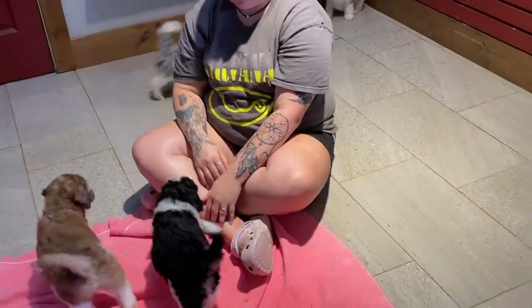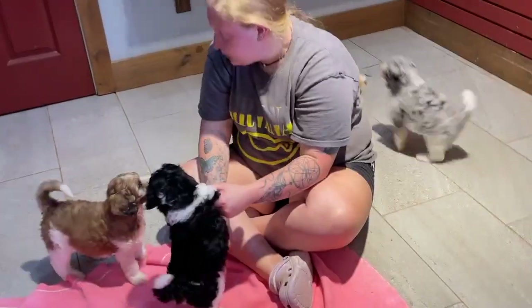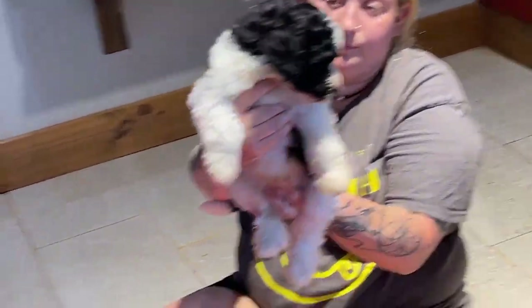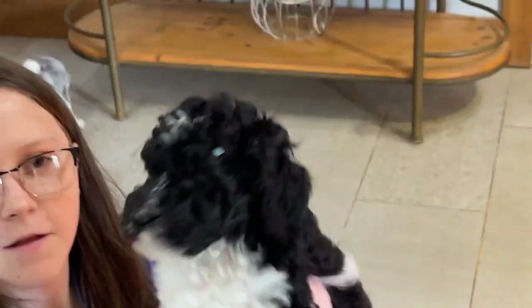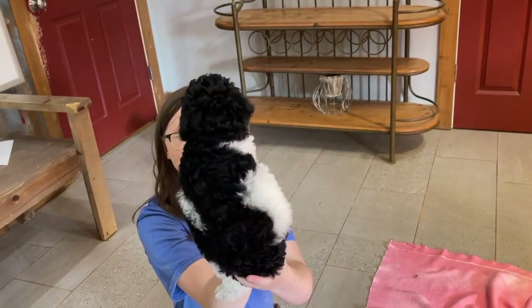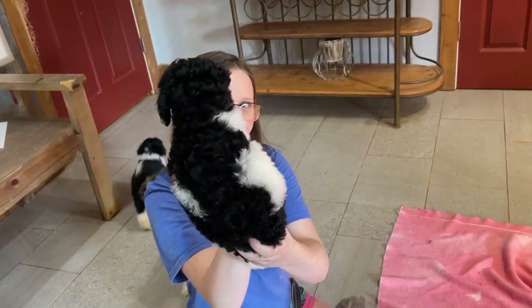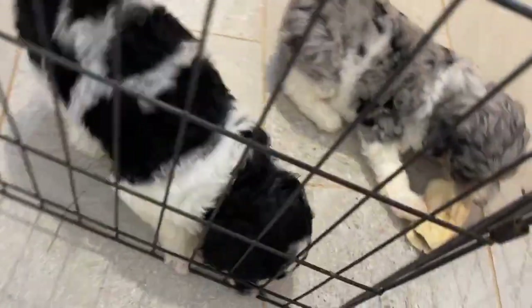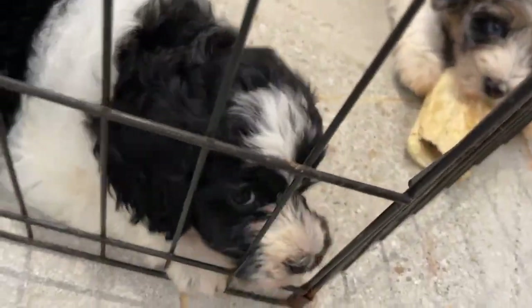And then we have two more black and white boys. This is one of the boys that's available — so cute. And the other boy that's available, I think is this one with all the different marks on his coat. He is really cute.